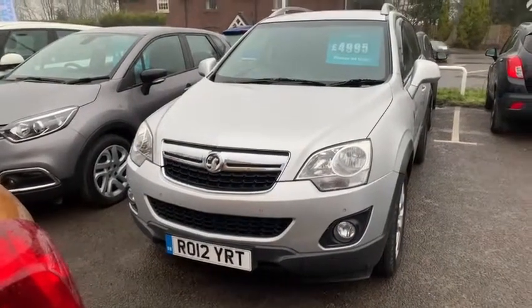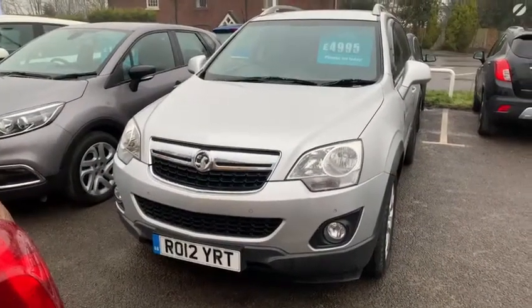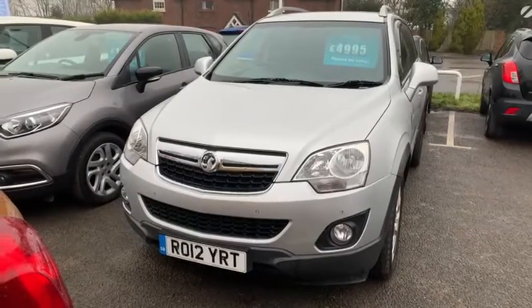Hello, good afternoon, this is National Car Hub. Today we are showing you around our 2012 Vauxhall Antara.